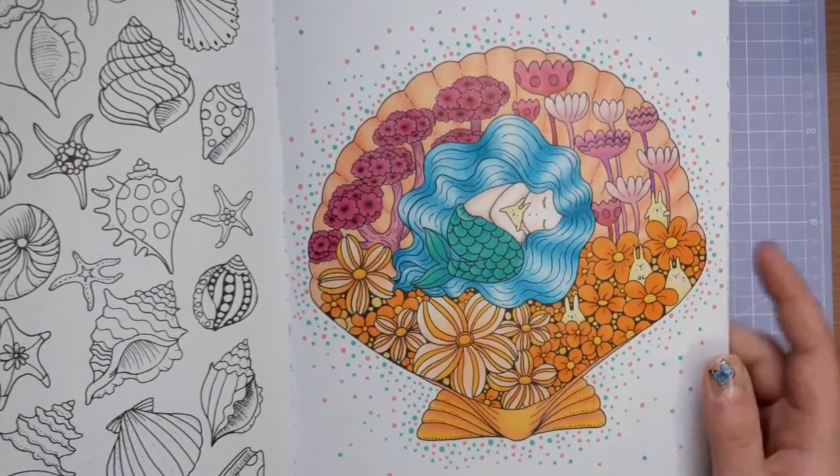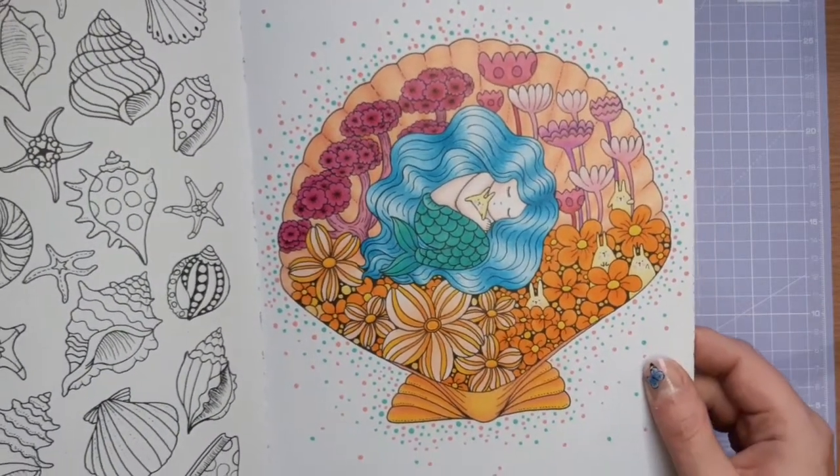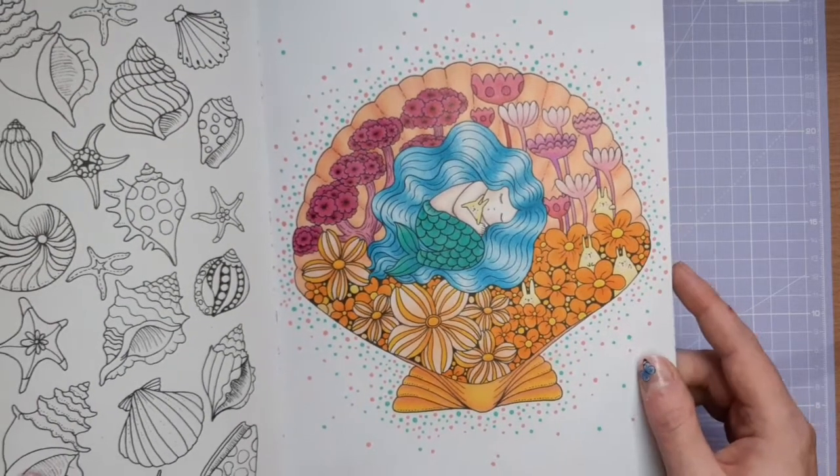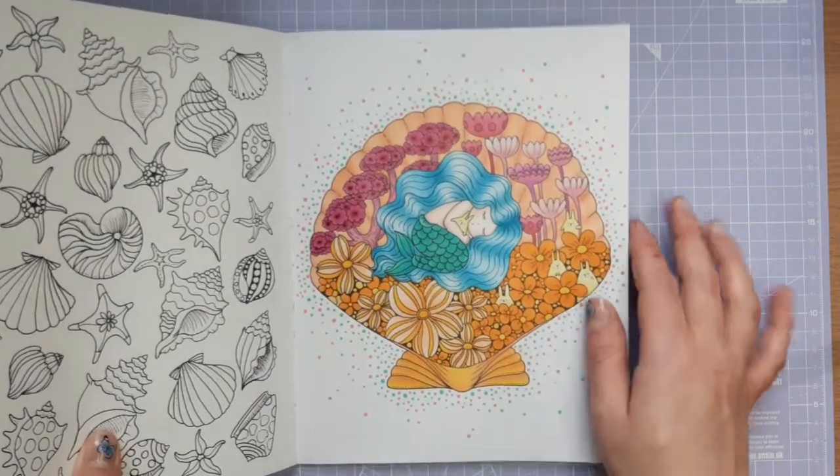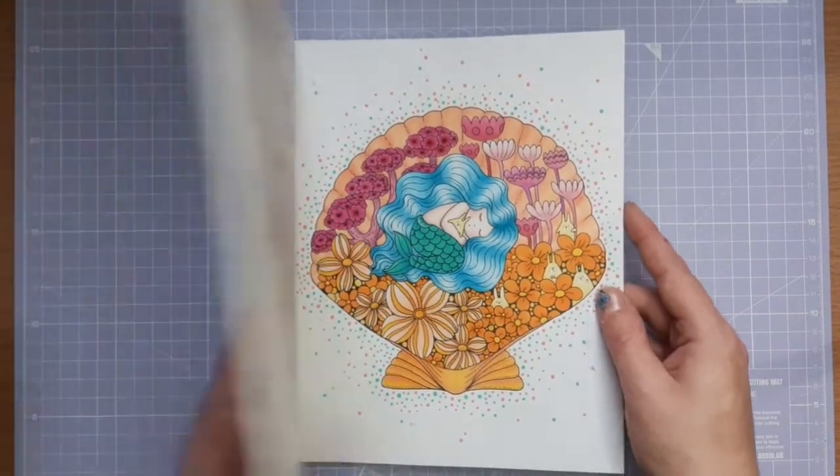I think it turned out really cute. I love her hair — I'm really pleased with her hair — and I like my colour palette. I like these oranges; it's sort of reminiscent of the 70s. So that is my first coloured page of the month.